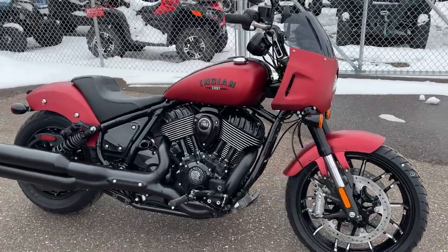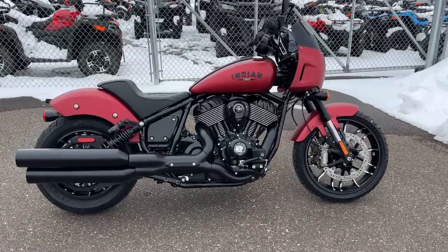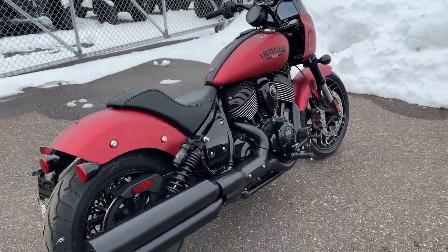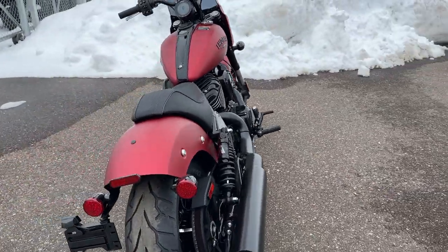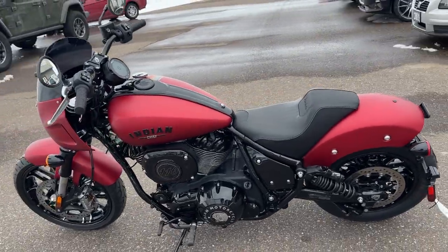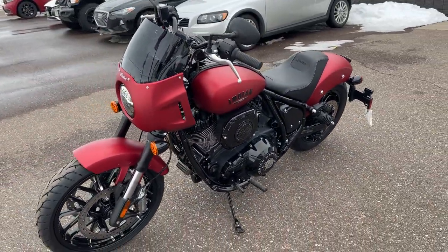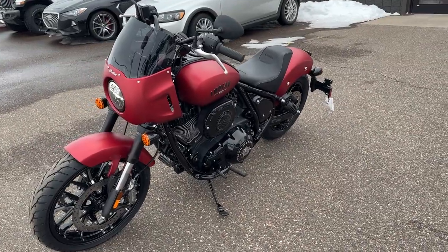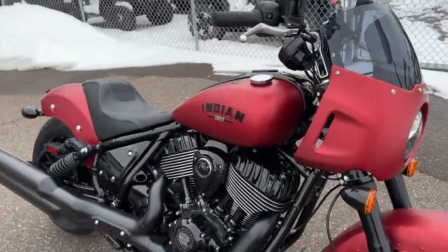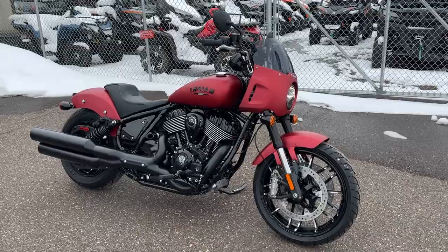If you have questions drop them below - I'm going to try to get better at answering questions on the videos. I wanted to give you a first quick peek at one of these bikes for those who couldn't make it down to Daytona Bike Week. They are starting to come into local dealers, so if you've got an Indian dealer within reach, definitely go see if they have one in. Thanks for tuning in, we'll see you later.